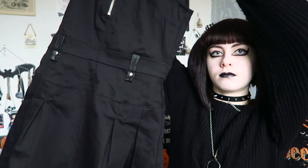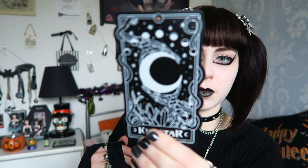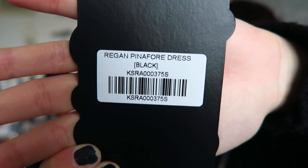The next item — I saw it and was immediately drawn to it. It's the Regan Pinafore Dress in the black version, because they also had a purple tartan which looked really nice as well. So this is what the dress looks like. It has a lot of detail on it — it's fairly plain at the bottom but on the top there's a lot of detail. I got this in a size small as well, and I feel like the sizing is a bit better than what I've had previously.